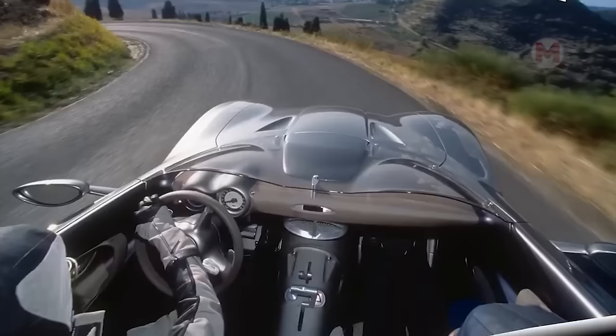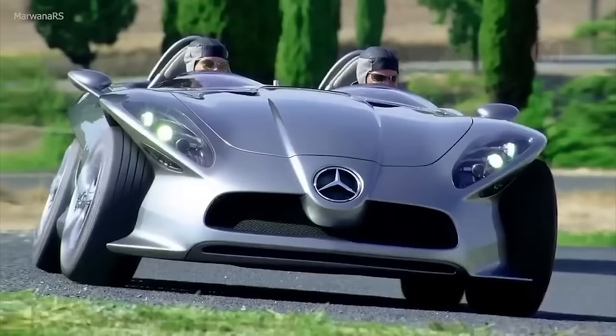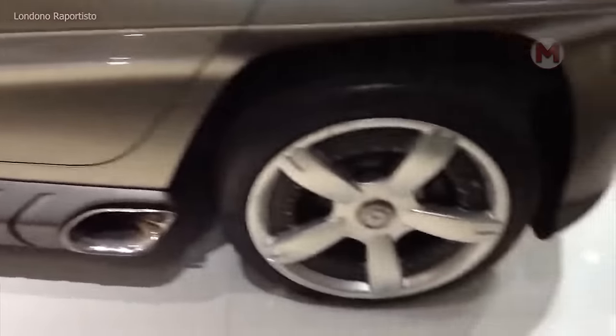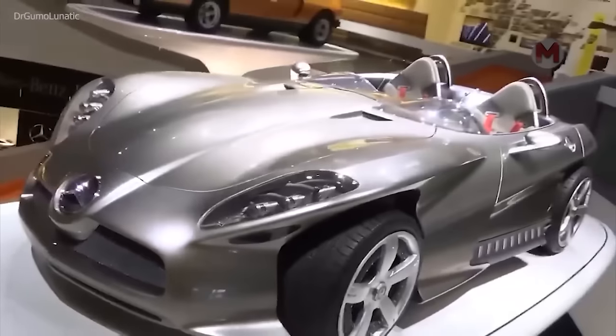When it comes to the Mercedes-Benz F400 Carving, it's not just a car — it's a technical miracle. Its unique suspension allows it to tilt in turns as if dancing on the asphalt. With such perfect maneuverability and grace, it surprises on the road more than any other unusual vehicle.